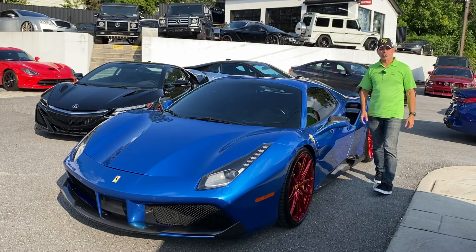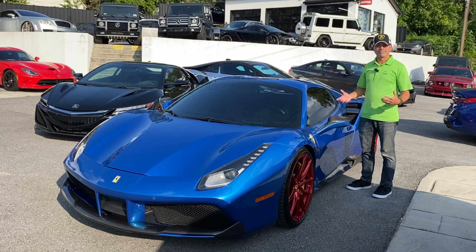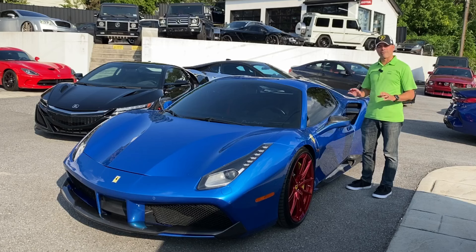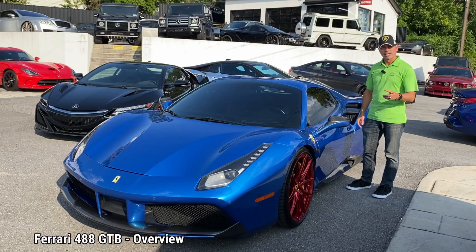Welcome to Andy's Garage. I'm Andy Phillips. We're here at Prestige Auto in the Baltimore-Annapolis area in Maryland. I'll have the information along the bottom, but we're going to be checking out this awesome blue Ferrari. Let's go ahead and get started.